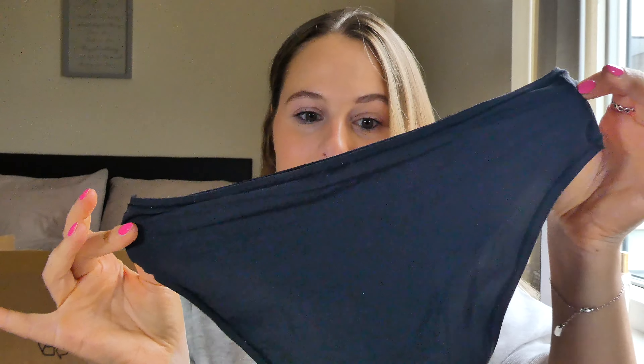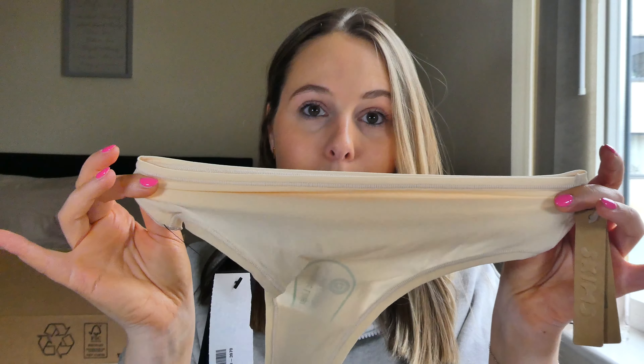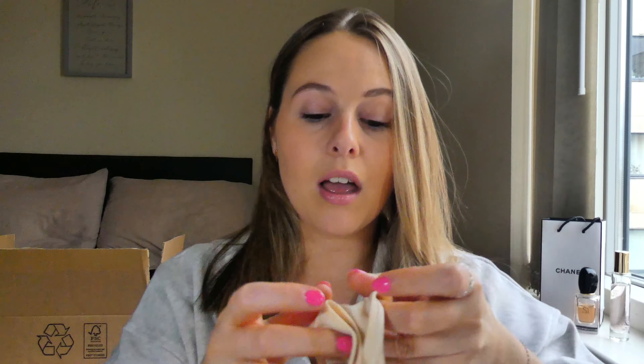Moving on to SKIMS underwear and shapewear. First up are the Fits Everybody briefs, made of this opaque material that looks quite see-through when you hold it up but is not see-through at all when you put them on. Honestly, these are the comfiest pants I own - super soft, comfortable, and they feel like you have nothing on. They're also incredibly stretchy. I get mine in a size small. I also picked up the same style in the thong version from Net-a-Porter in nude, so it can go under lots of things without being seen.